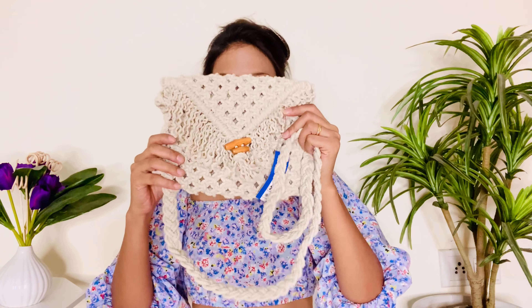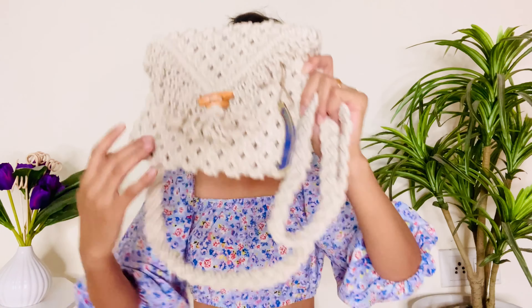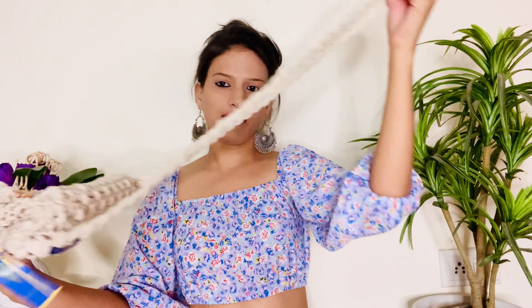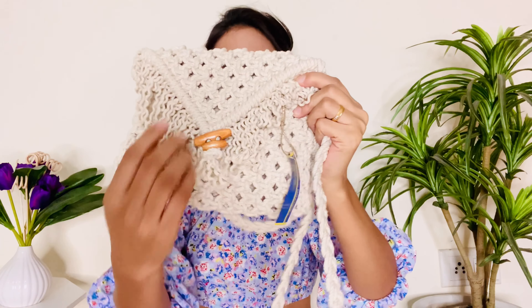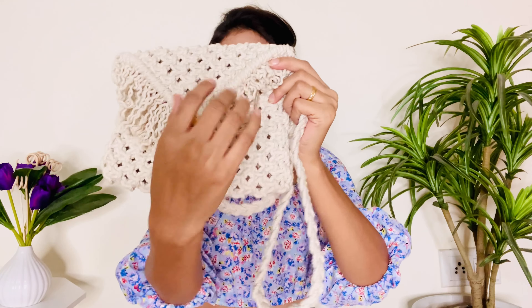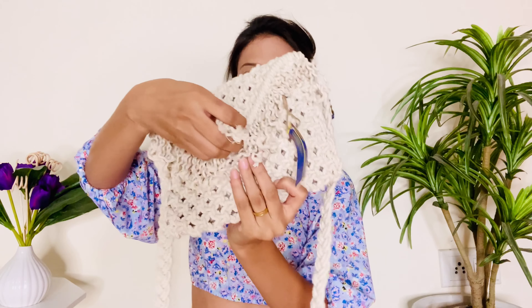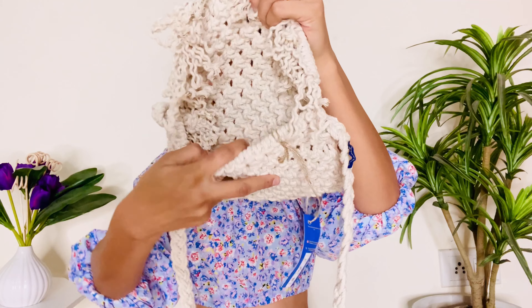Now moving on to the next bag, which is this off-white macramé bag. You can see guys, it's a sling bag. Yahan pe aise straps di hui hain — it's not an adjustable strap. Front se yahan pe ek wooden pattern diya hua hai and then kuch is type ki styling ki hui hai. Yeh bag magnetic closer ke saath aata hai and only single compartment hai ismein.